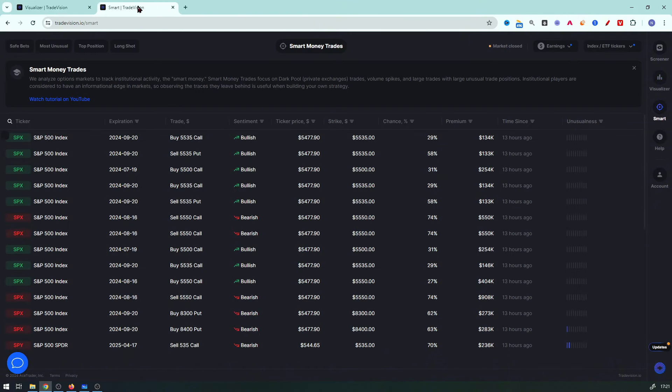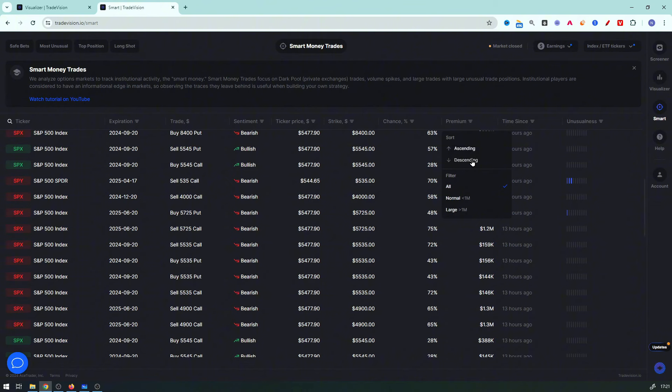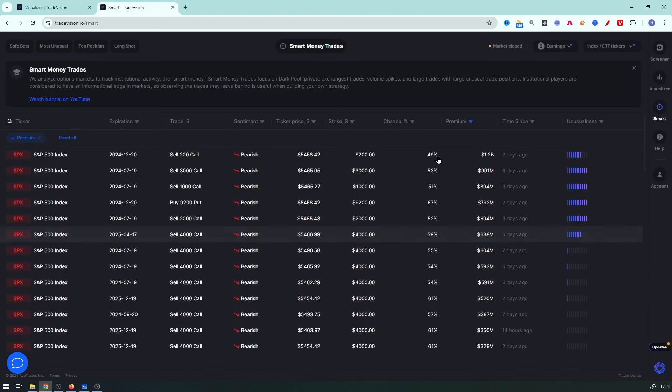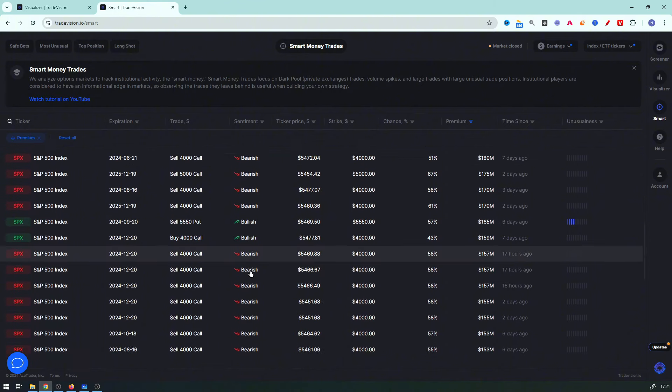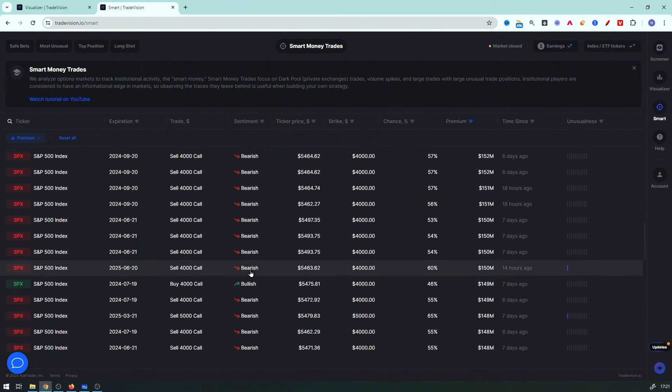The second thing I look at is what Wall Street is doing — what are the hedge funds doing, the big players? I can go into the smart money trades section and see live trades in dark pools and private exchanges where the big investment banks trade. You can filter by the largest trades and you can see here — 1.2 billion — and there are quite a lot of bearish trades, all in the hundreds of millions of dollars. That is quite useful because it gives you an insight into what they are doing.